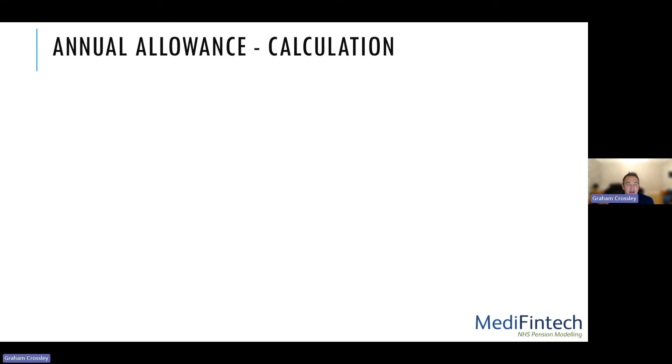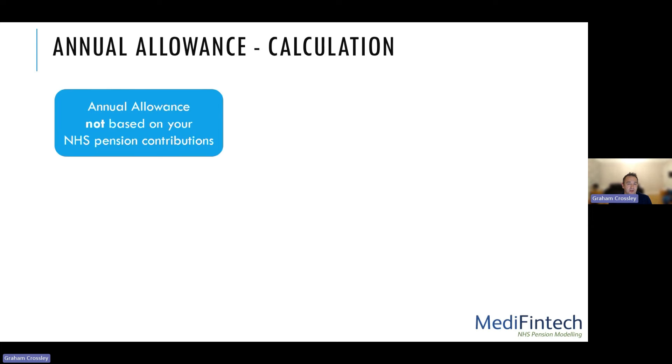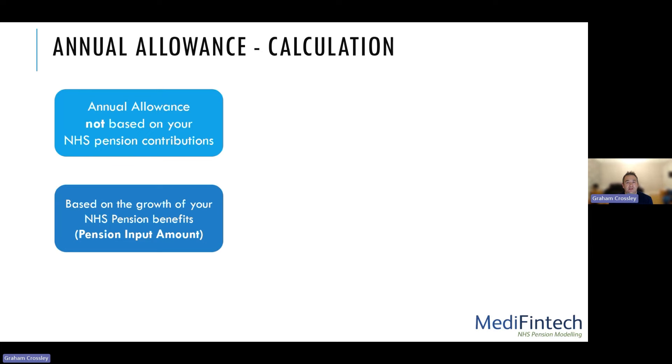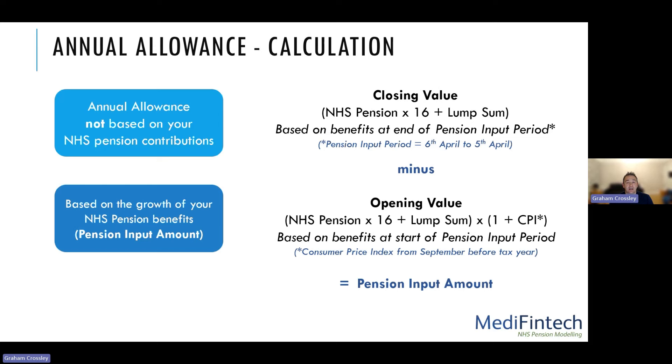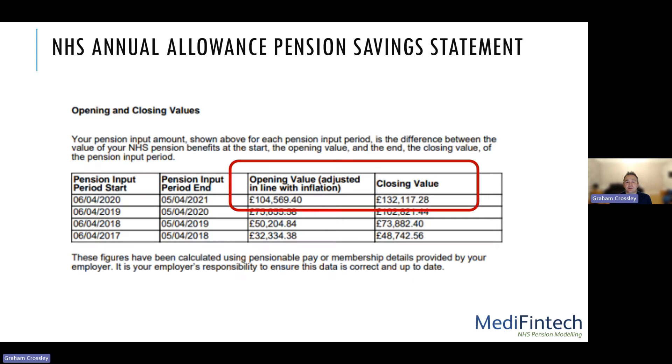To calculate annual allowance, it's not about your NHS pension contributions — it's about the growth in your NHS pension benefits over the tax year, called your pension input amount. To work this out, you calculate the value of benefits at the end of the tax year — your closing value — which is your pension benefits accrued multiplied by 16, plus the lump sum. You then subtract the opening value, which is the pension multiplied by 16 plus the lump sum, uplifted by CPI from September before the tax year started. That closing value minus opening value is your pension input amount, which is what you see on those annual allowance pension savings statements.